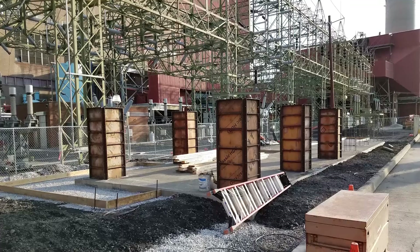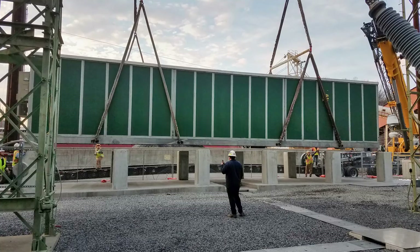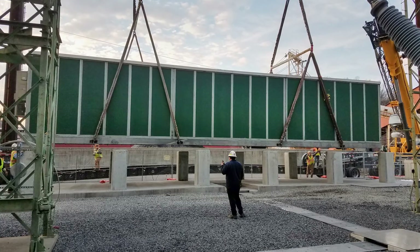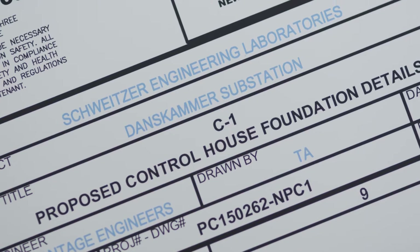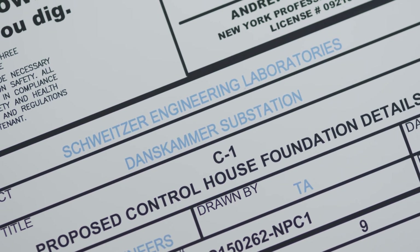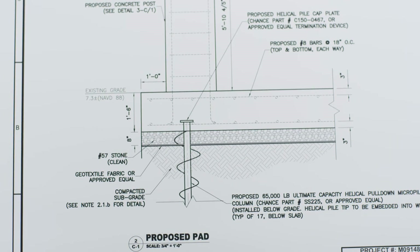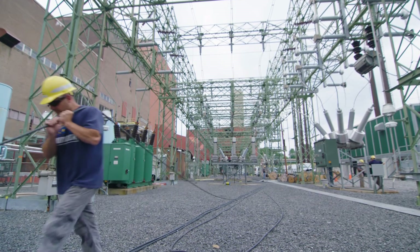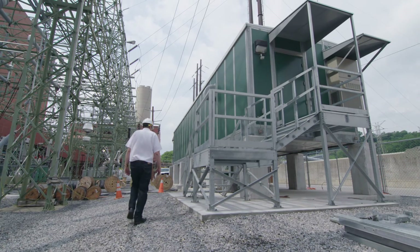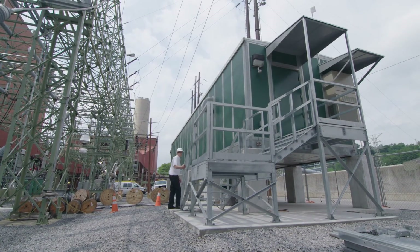SEL designed our footings, our pilings, and even took care of all the transportation and setting the new control house in place. If it wasn't for SEL doing the engineering for the foundation, we would have had to hire civil engineers to do that — and that's beyond the scope of what we do here. In the long term, if we ever got hit by another storm similar to Superstorm Sandy or worse, we anticipate that our Dan Scammer substation will survive with limited to no damage.